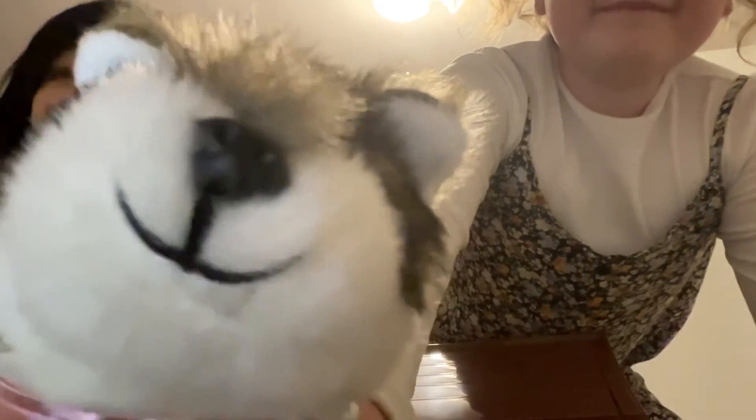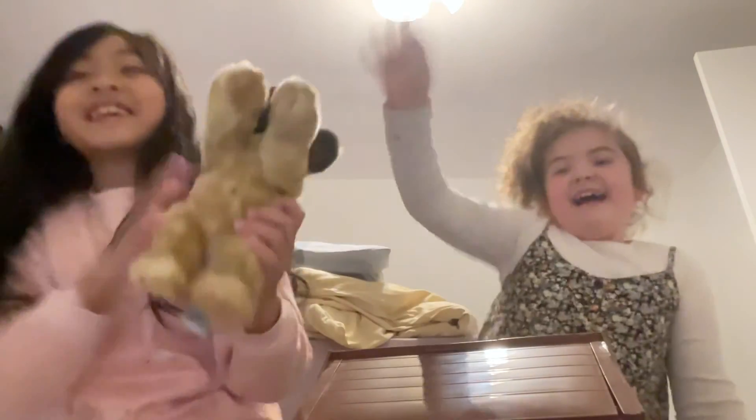Like and subscribe, and see you next time! Bye! Bye!